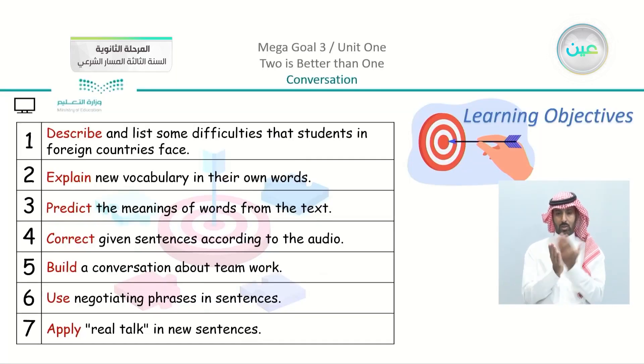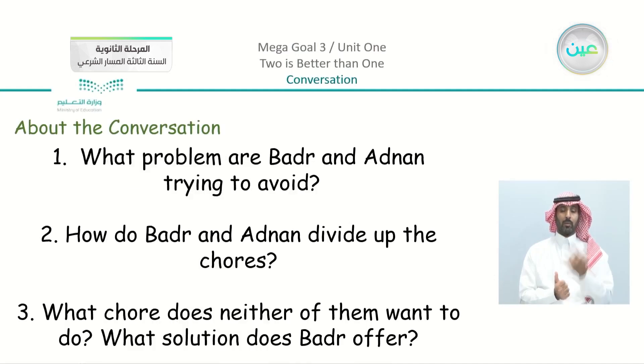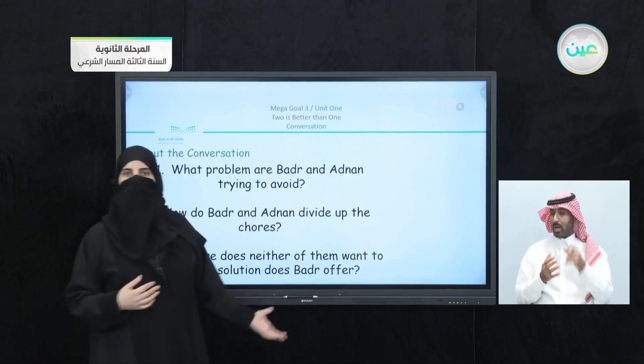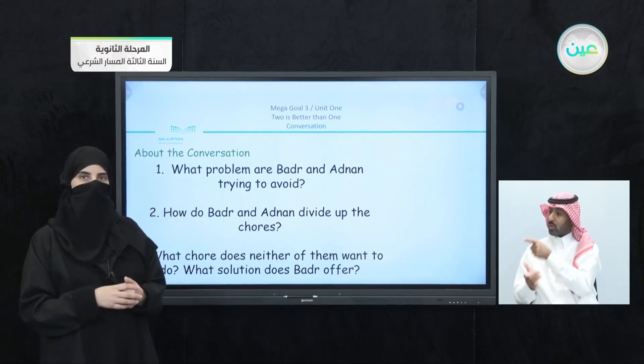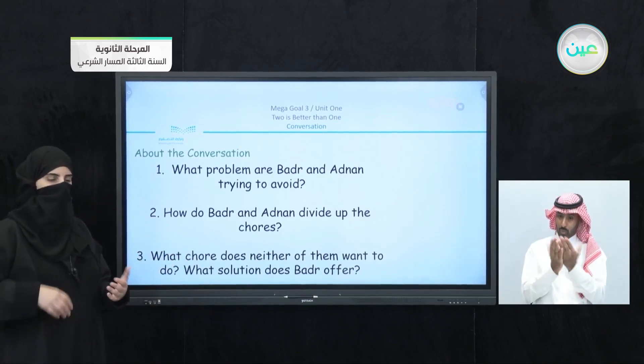You studied before in your previous year's English and we had real talk. Now page number 10 in your book — we have the conversation lesson. Before we start, I'd like you to read the questions: What problem are Badr and Adnan trying to avoid? How do Badr and Adnan divide up the chores? What chore does neither of them want to do, and what solution does Badr offer? We understand they are students sharing their place together. Now let's listen to the conversation.